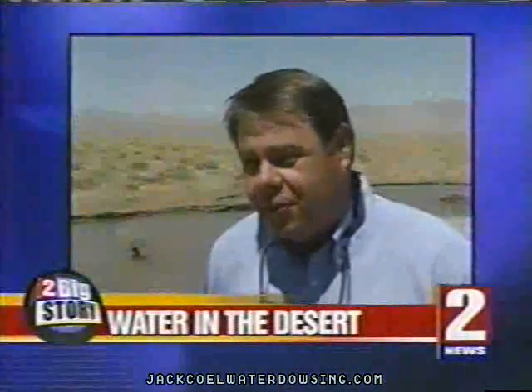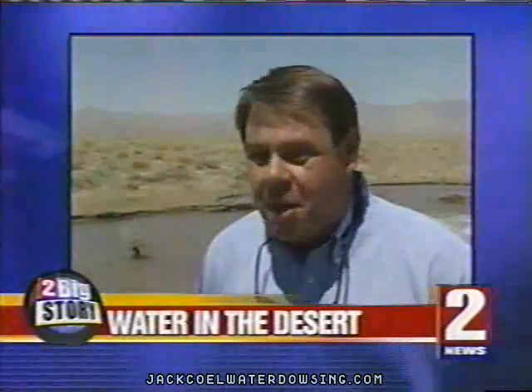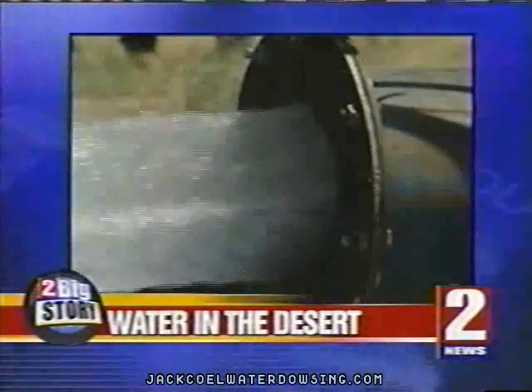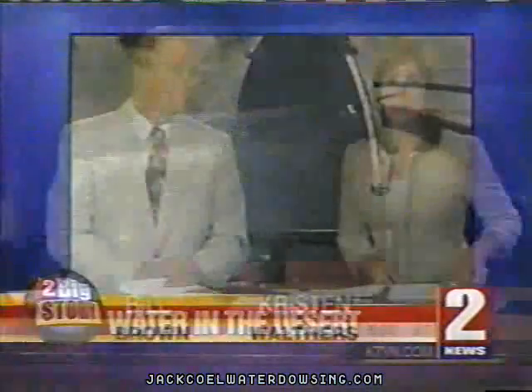This is Channel 2 News at 5:30 — coverage you can count on. It's hard to imagine, just as it was hard to imagine this water coming out of this pipe six months ago. Water in the desert. Could this be the future of Reno's water supply? One group thinks so, and that is tonight's Channel 2 News big story.